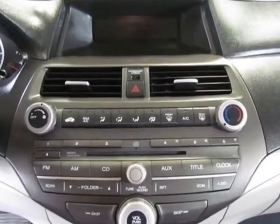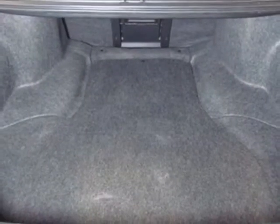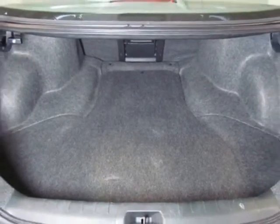This Accord boasts a 2.4 liter inline-four engine and has an automatic transmission. Additional options for this vehicle include power locks, MP3, cruise control, and driver airbag.